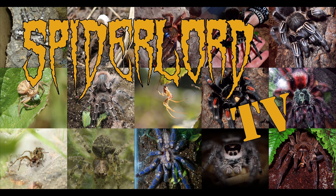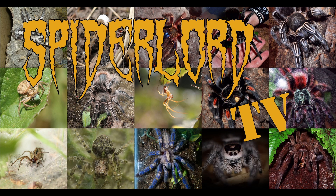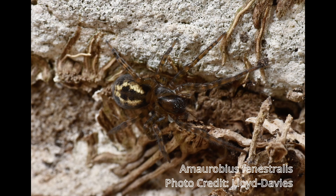With the explanations out of the way, here's a very special episode of Spider-Lord TV, one for all you mums out there. I'm releasing this on Mother's Day — at least in the UK — because today I am talking about a spider that is the ultimate mother.